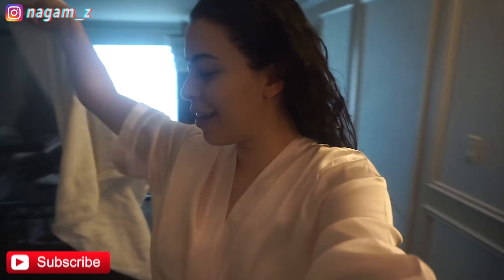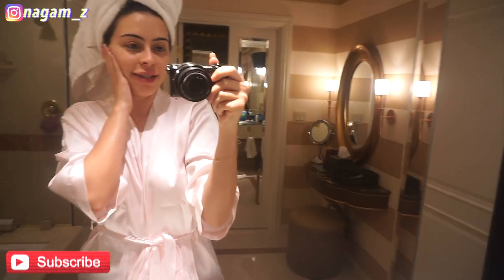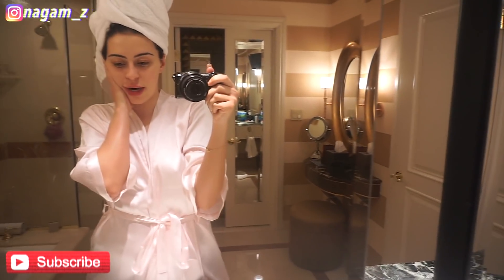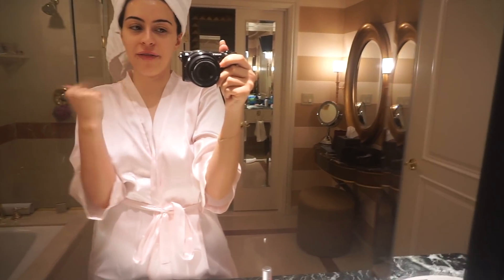Good morning everyone, today is a very special day. Don't mind my hair because I just got out of the shower, I just woke up and I'm about to get my hair done — it's 11 a.m. I'm currently in my sister of the bride robe. I woke up, showered, I had coconut oil that I slept in yesterday, and I'm about to do all of my face creams.